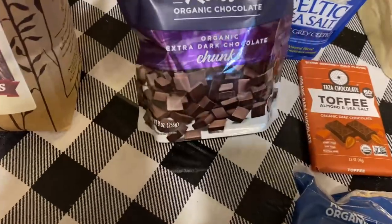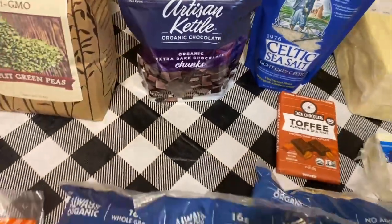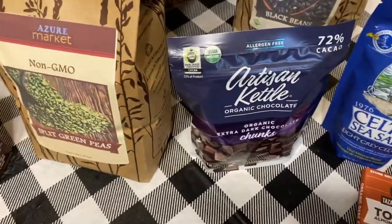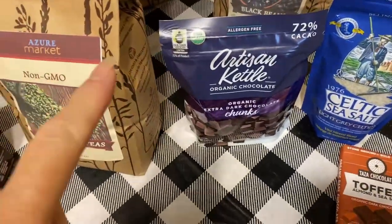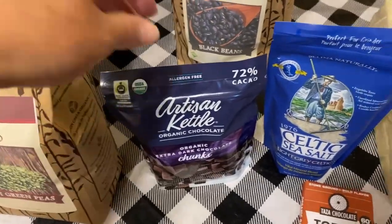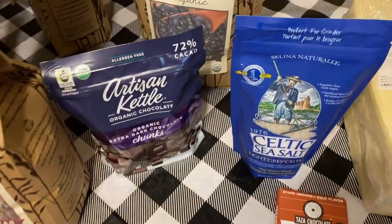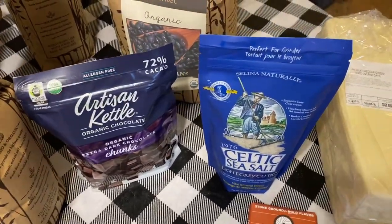I got some organic extra dark chocolate chunks — that is one of our favorites. This is fair trade chocolate, because some chocolate is not fair trade and they make those people work in unacceptable conditions. Whenever you buy chocolate, make sure it's fair trade and organic because there are a lot of pesticides in the cacao beans. This is Celtic sea salt — more of a coarse salt for making pretzels or sprinkling on a baked potato. It's full of minerals, really, really good salt.